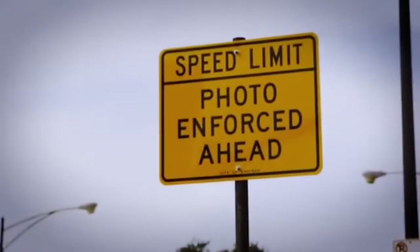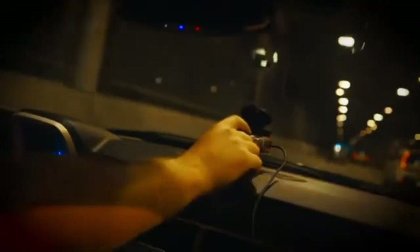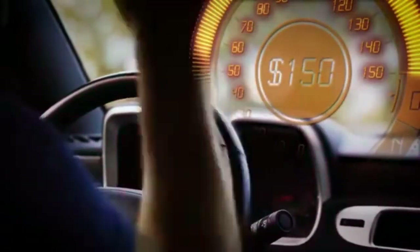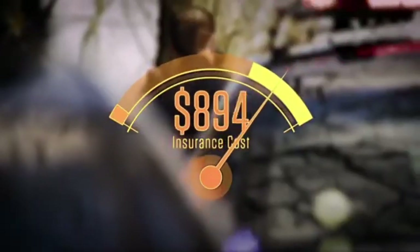With its advanced features and superior detection capabilities, the Beltronics GT 360 is the perfect choice for drivers seeking to stay one step ahead of speed enforcement. Its rugged design and durable construction ensure years of reliable performance, making it an investment worth considering for any serious driver.